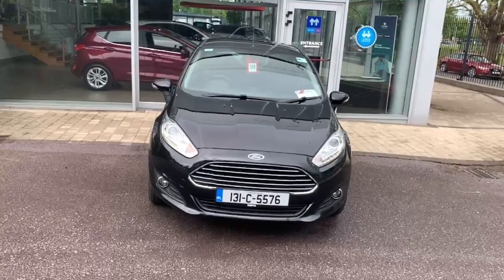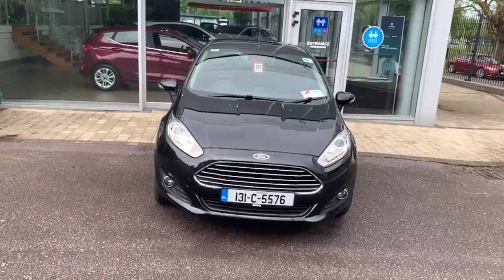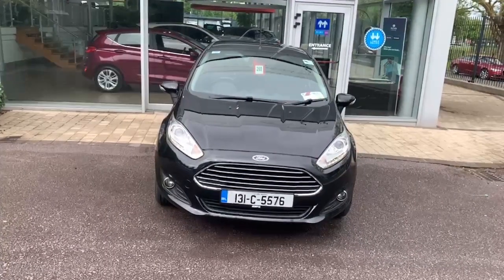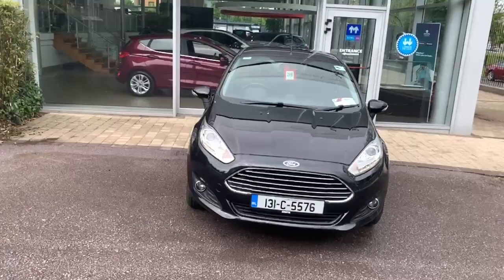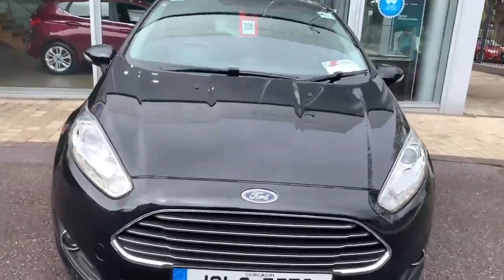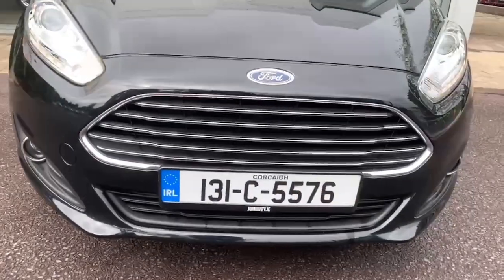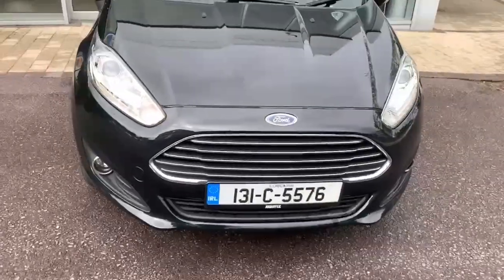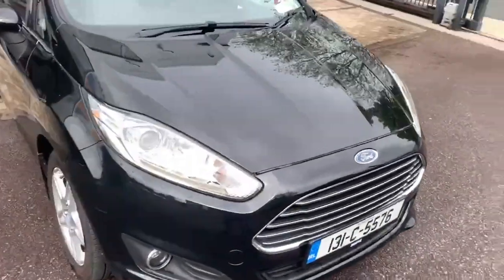Hi, Neil here from Joe Duffy Ford in Cork, presenting this lovely black 131 Fiesta Titanium. This is the 1.2 litre petrol version. Some of the features on this car include the chrome Titanium-style front grille and lovely headlights.